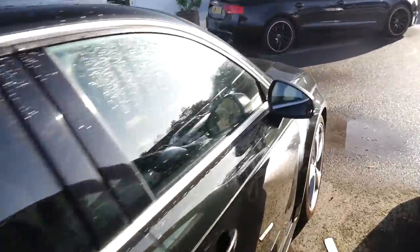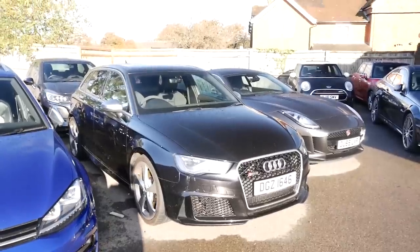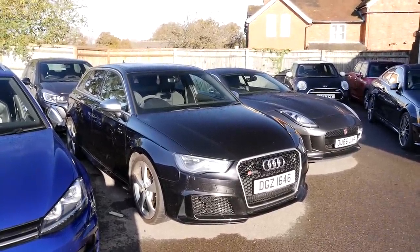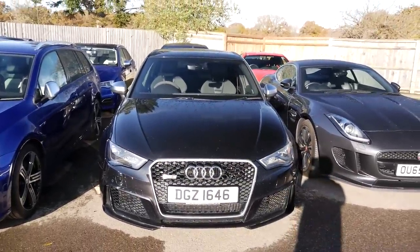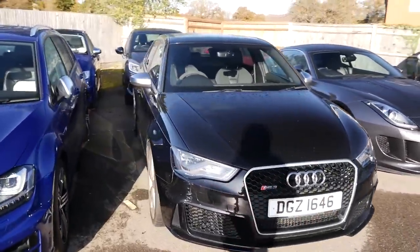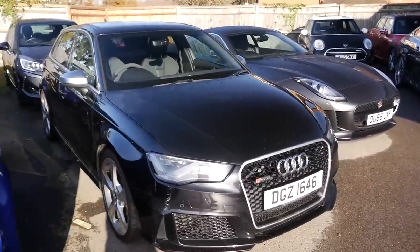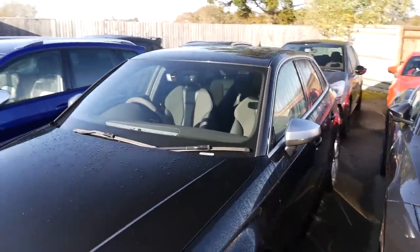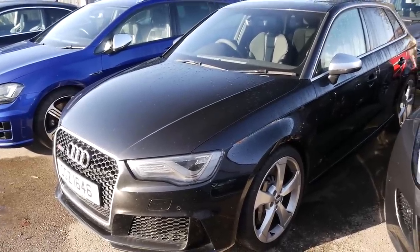The car we are test driving first is a 2016 Audi RS3 - the pre-facelift car, but still a monster nonetheless. You're looking at about 360 brake horsepower, nearly 500 Newton metres - I think it's around 465 - and a 0-60 time well into the fours. It looks quite menacing in black. I'm going to be joined by Sam, the sales guy here who dealt with the sale of my Golf R and is also a good friend.